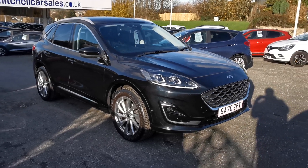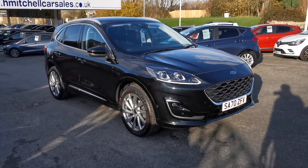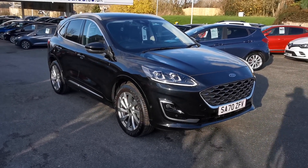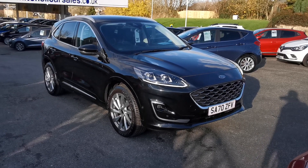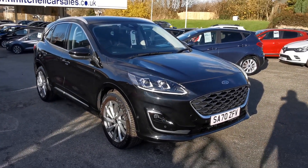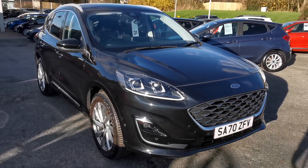Hi, here at H Mitchell Car Sales we're very pleased to be able to offer for sale this 2020 Ford Cougar 1.5 EcoBoost 150bhp Vignale. This is the top of the range Cougar, and this car is finished in agate black metallic paint.